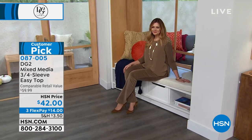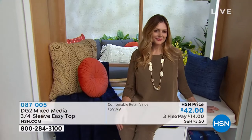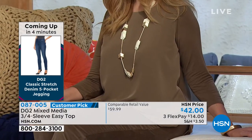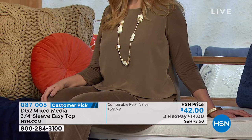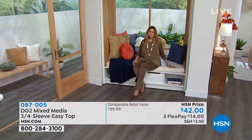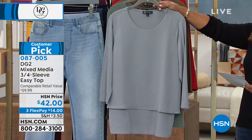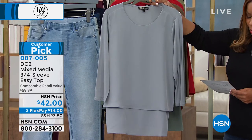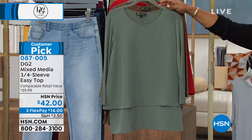It is without question Diane Gilman's number one best-selling top. She initially launched it in a shorter sleeve, then you guys asked her to bring it in a three-quarter sleeve. Julia is wearing it in that beautiful mushroom. If you'd like to order, it's $14 on a credit card. It is the most beautiful and gorgeous fit — we always say this easy tank is like potato chips, you just can't have one. Here is that pretty light shade of gray, and behind the gray we have it in sage.